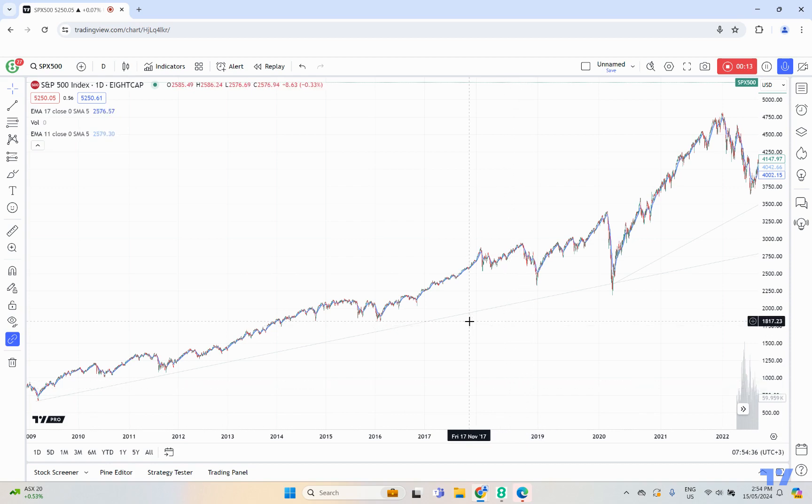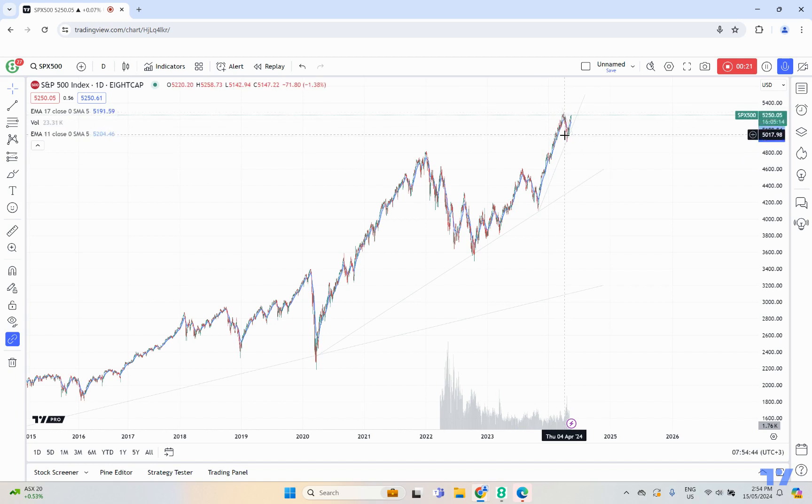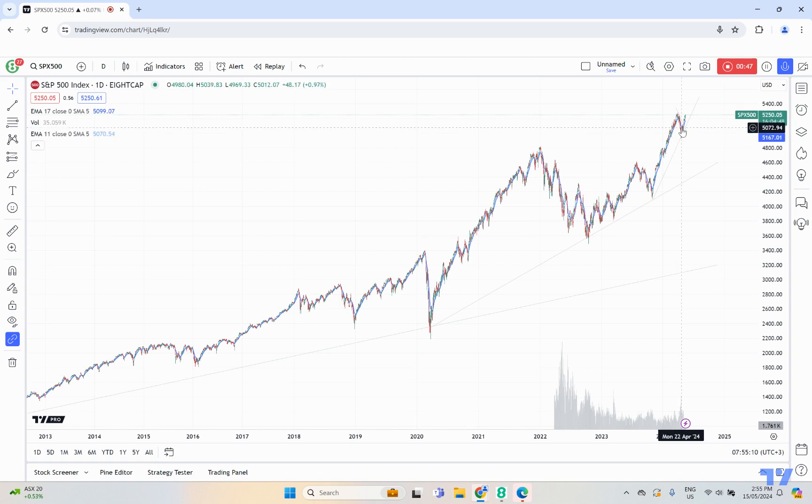We wanted to look at it as a long-term overview. We can see how amazing this trend has been and how long it's been going for. We can see it's in its current leg at the moment. The market really is off the main trend line and it's even moved on to its third fast trend off this breakaway fast trend that we saw as well.